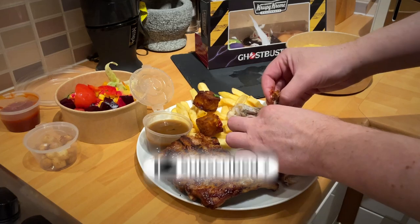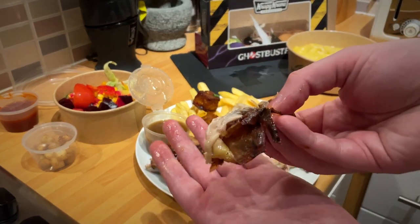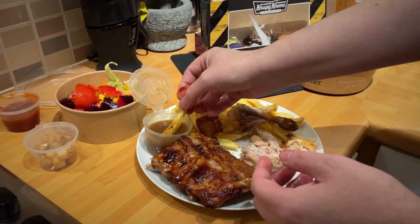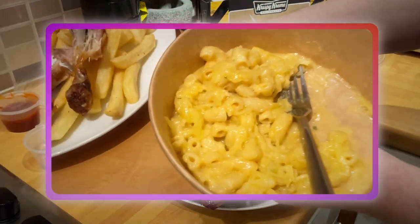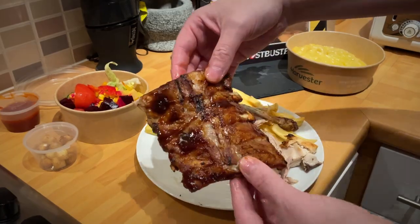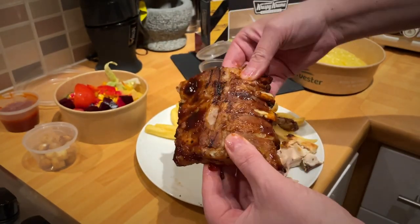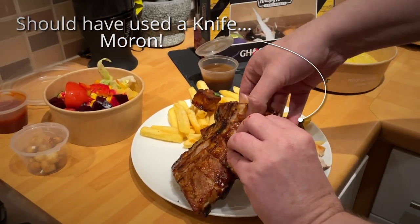The chicken itself was almost too soft — it was really good though. It didn't have any flavoring on it, just plain rotisserie chicken, but sometimes you don't necessarily need sauce on everything. The ribs have a barbecue seasoning and sauce, but they're not drowned in it — and I think that's the right call.